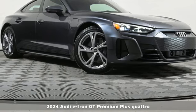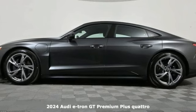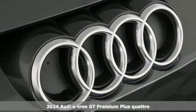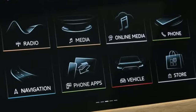Here's the new 2024 Audi e-tron GT. This is what it looks like when legendary quality, design and innovation keeps moving forward. And with features like these, every drive is a pleasure.